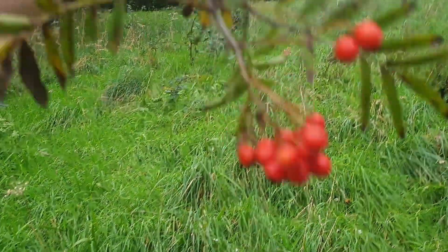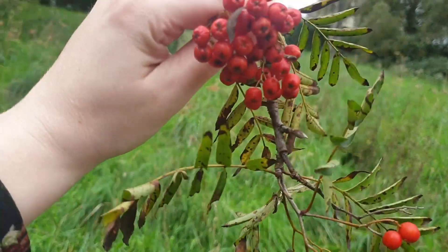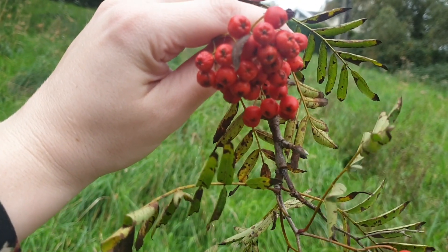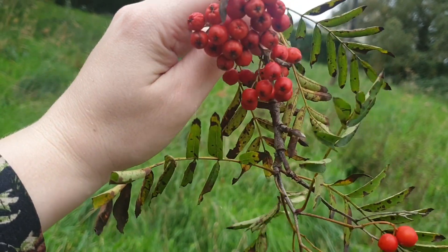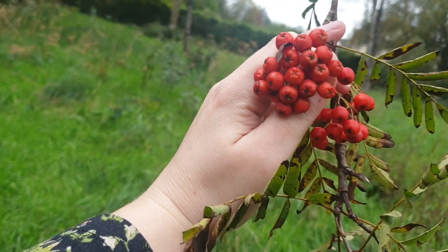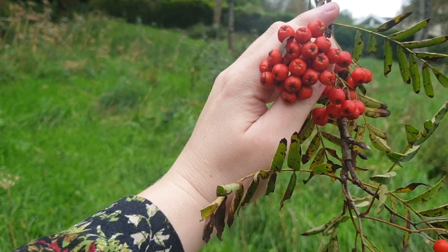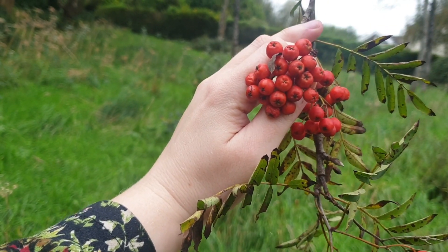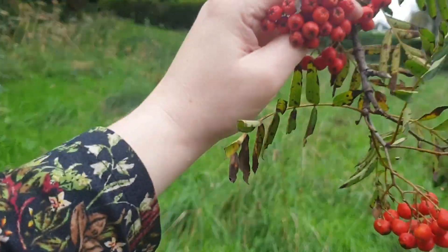One of the reasons for that is under the rowan berry, on the bottom, they've got this little star shape — this little pentagram shape on the bottom. Now the five-pointed star, the pentagram, is most closely associated these days with neo-paganism, but it's a much older symbol than that. It's a really old protective symbol — you'll sometimes see it on the insides of church windows on really old churches, so it has that protective quality to it.